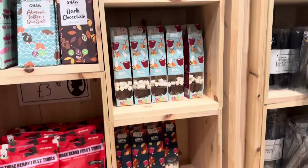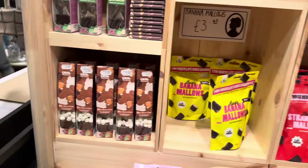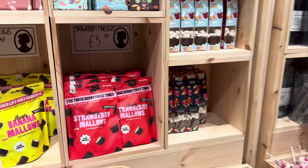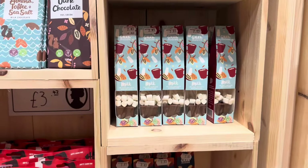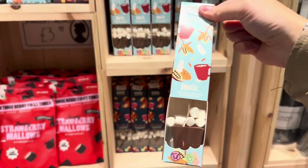They have these hot chocolate sticks with marshmallows - these are quite cute. That one is coffee flavoured and she's not really a fan of coffee, so I'll go for the milk chocolate. That's cute because it goes with the mug as well.